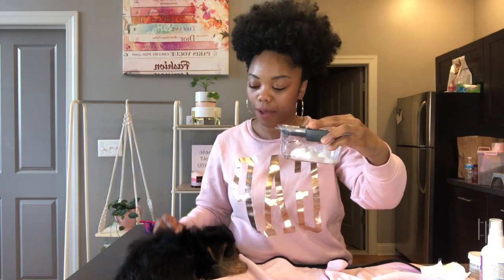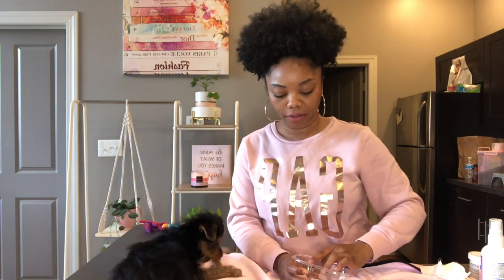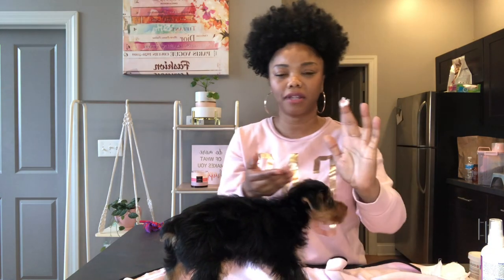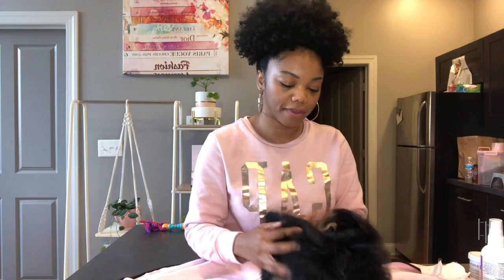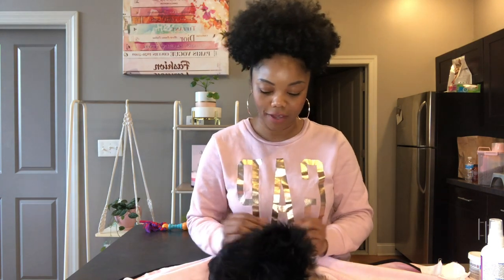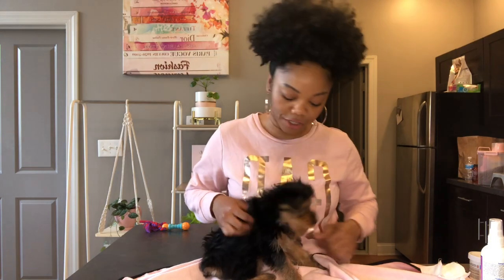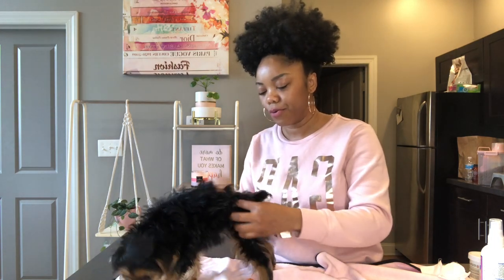In here I have some coconut oil. I'm going to take a tiny bit and just rub it through her skin and a little bit through her hair, because we know that they have dry skin. She does scratch a little bit every now and then, so I don't use a lot — just a little bit on my fingertips and rub it through. This gives them a nice little sheen — not greasy, but a nice sheen — and helps keep their skin moisturized. You can use coconut oil or olive oil.